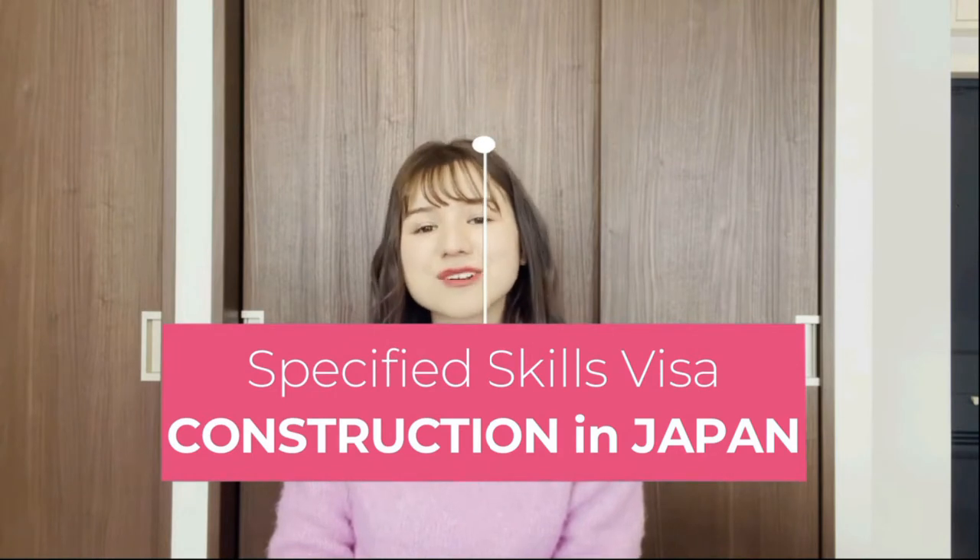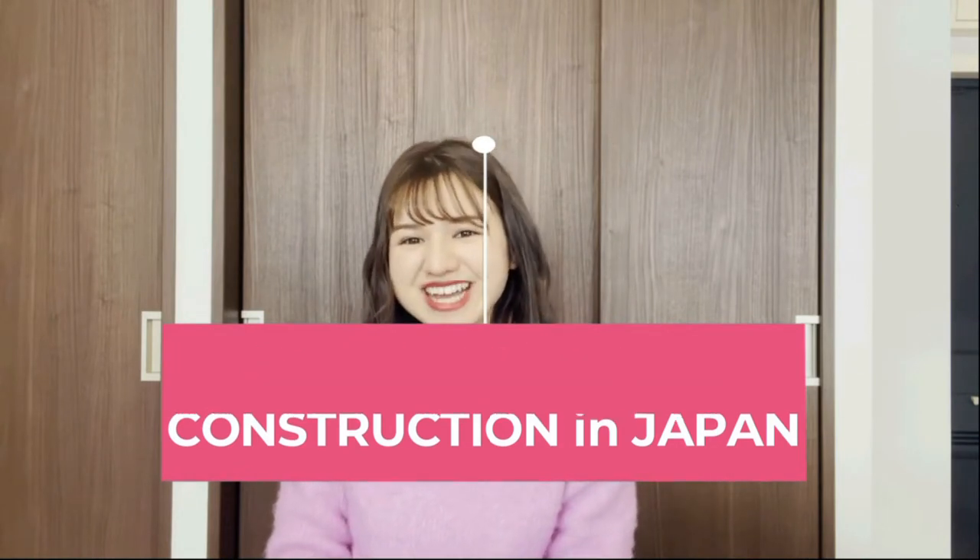Hello everyone! Welcome to FAIR Channel. Our topic today is specified skills visa for construction in Japan. Let's start!